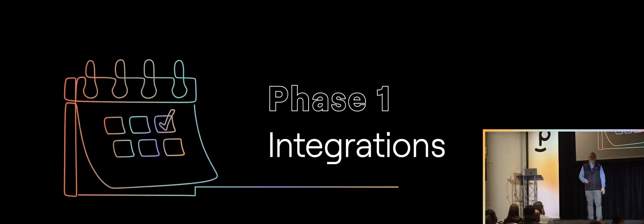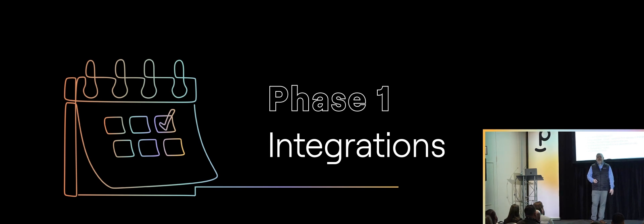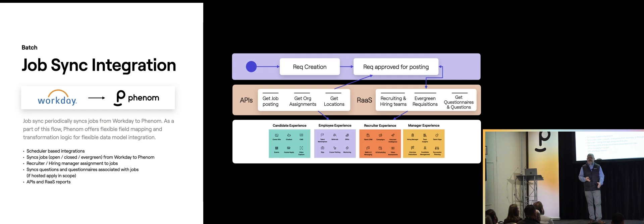With any Phenom product, there are always integrations. Our products are great, but what makes them really powerful is that they can talk to your ATS — and most of you are Workday customers. It was critical that we integrate with Workday. We took a two-phase approach. For the first iteration, getting the site up quickly, we focused on which integrations would give the most value. Part of our new Falcon model is to get the job sync integration running first — that's how we get jobs from the ATS into the platform. Everything runs off jobs, so we get jobs in and set the rest of the site up from there.